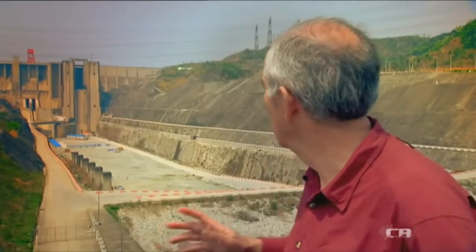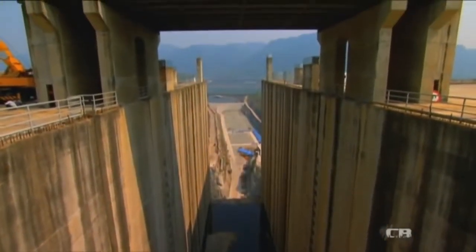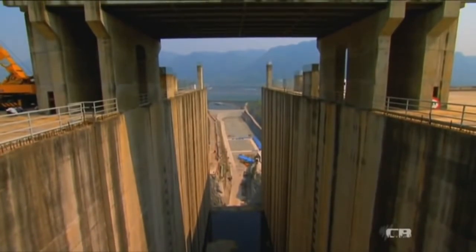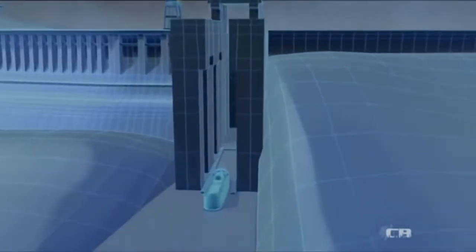To provide a more efficient transit opportunity for passenger traffic, they've built a ship lift system which will allow boats to go through in about 36 minutes. Unlike the ship lift at Krasnoyarsk, the one at Three Gorges will lift ships straight up like an elevator, and the secret of its success will lie hidden in its concrete walls.